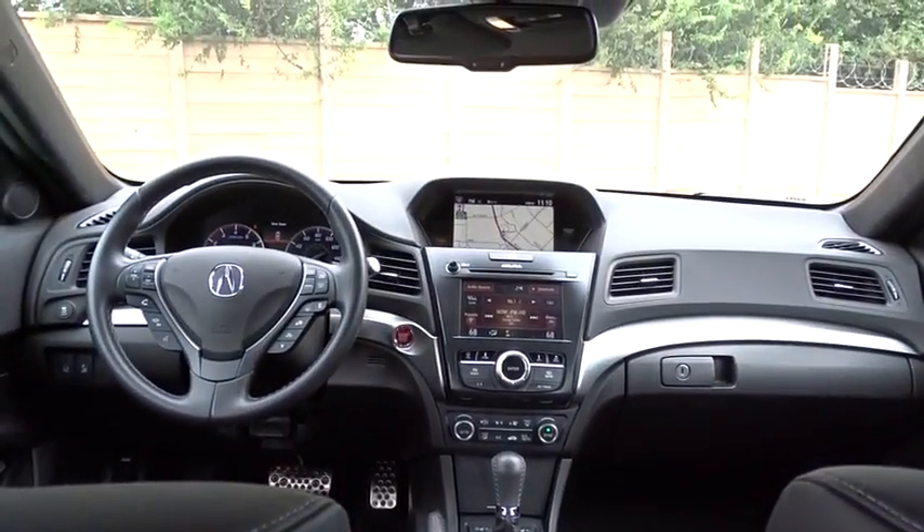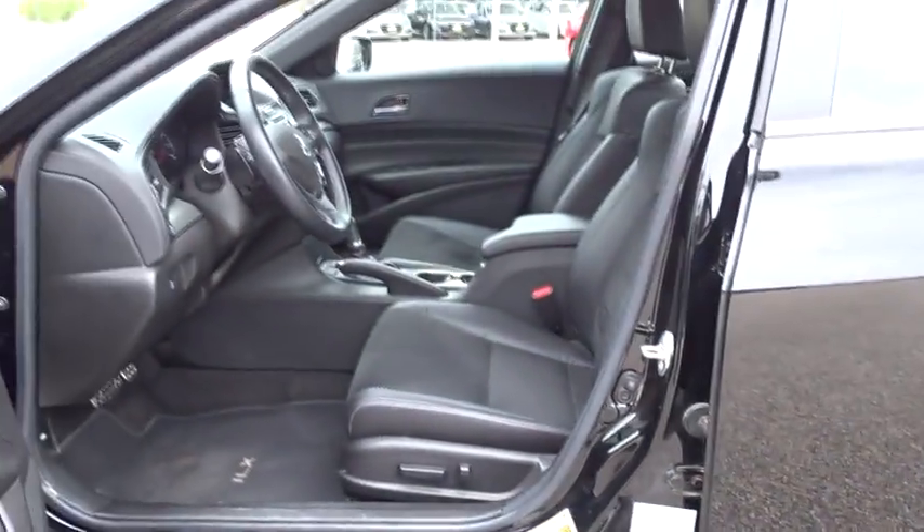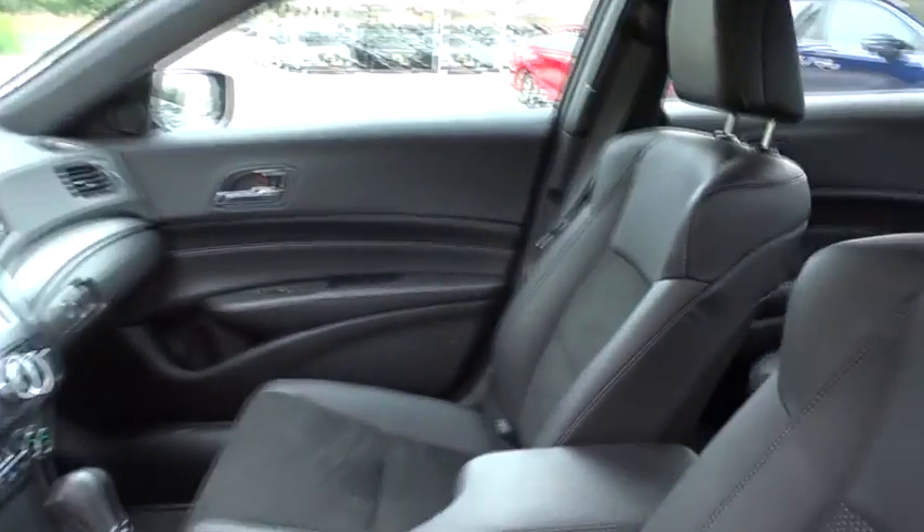Bluetooth, leather-wrapped steering wheel, adjustable steering wheel, power steering, four-wheel disc brakes, hard disk drive media storage, keyless start, cruise control, auto-dimming rear-view mirror, floor mats.